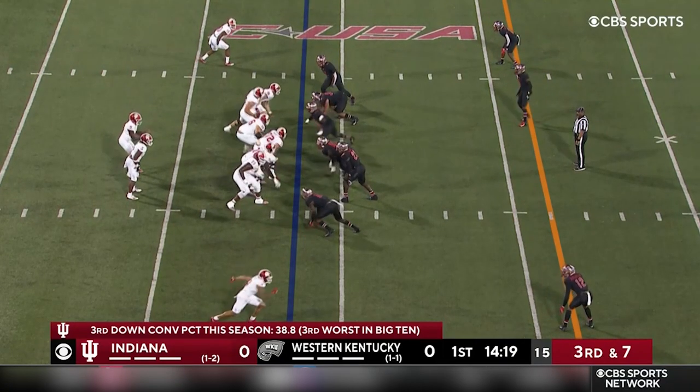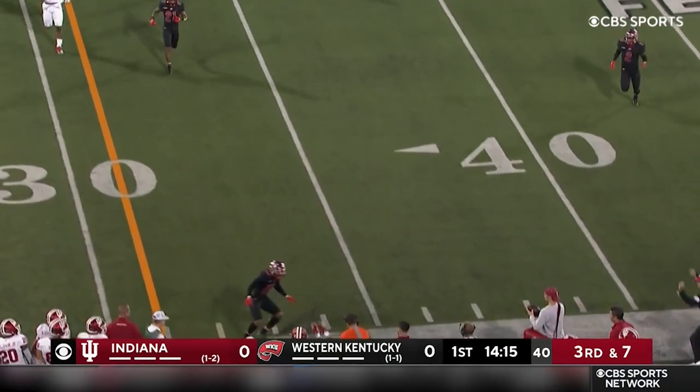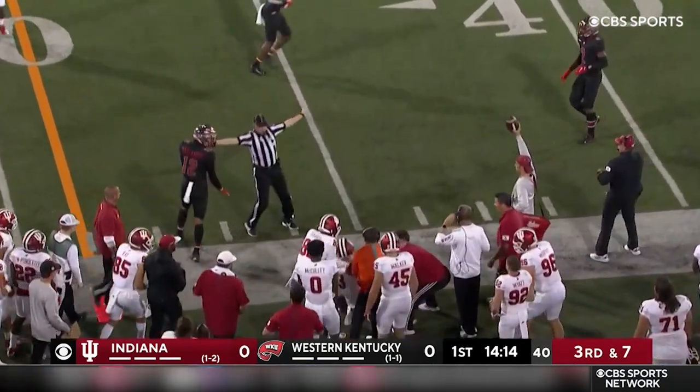Test myself against the Big Ten. Here's the test. Let's see how he fares. Throw it down. Freifogel elevates and makes the catch.